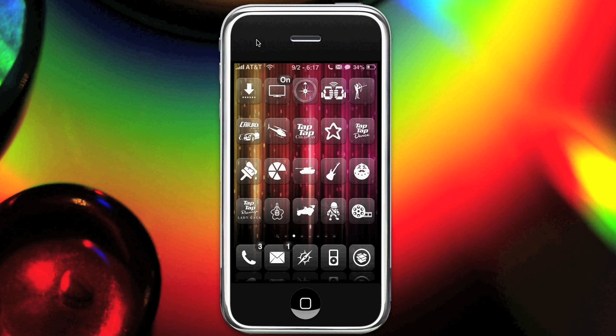Hey guys, it's Kyle. And Enzo. And today we have another installment of Pimp My iPhone.